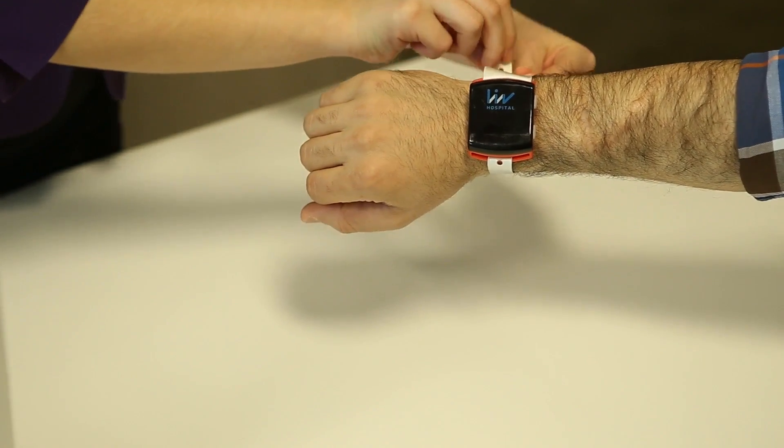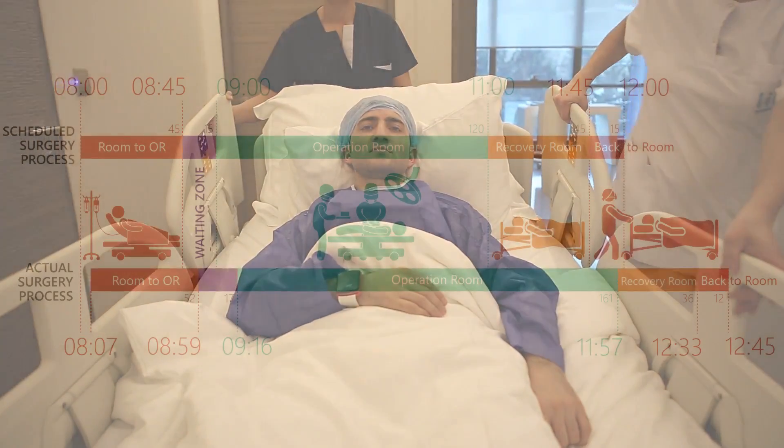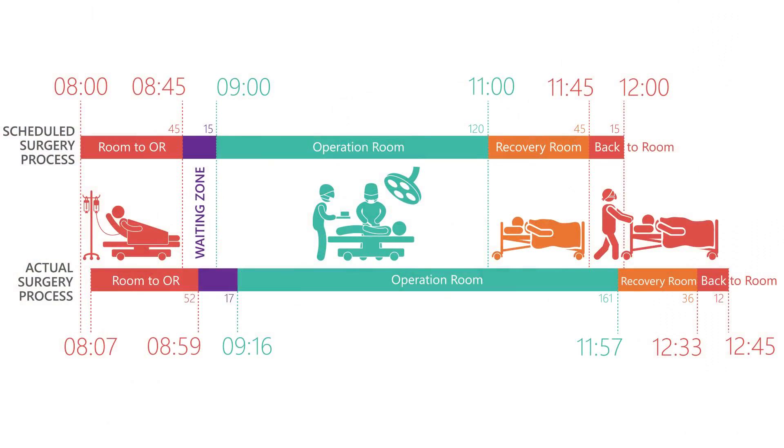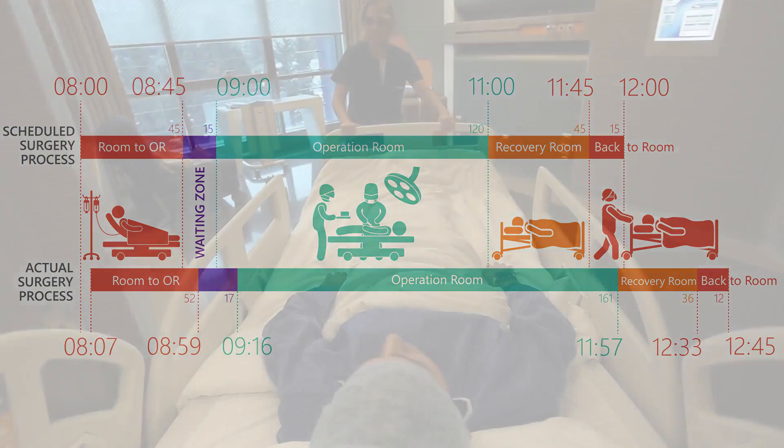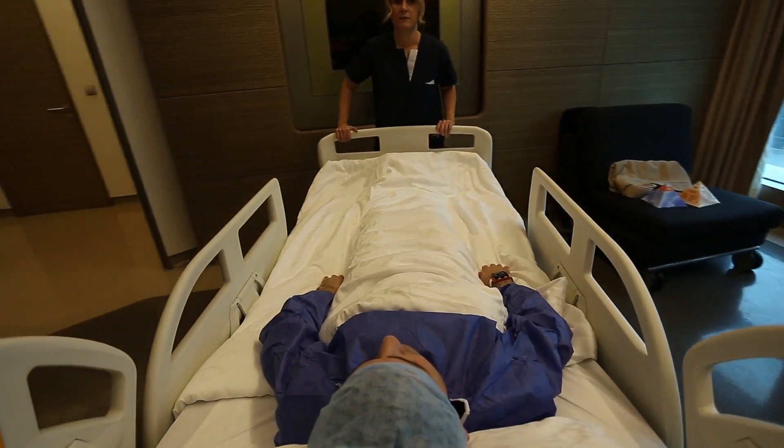With our system, we provide a great comparison between the scheduled surgery process and the actual one, so that bottlenecks can easily be seen. Also, valuable BI reports can be generated for future surgery schedules.